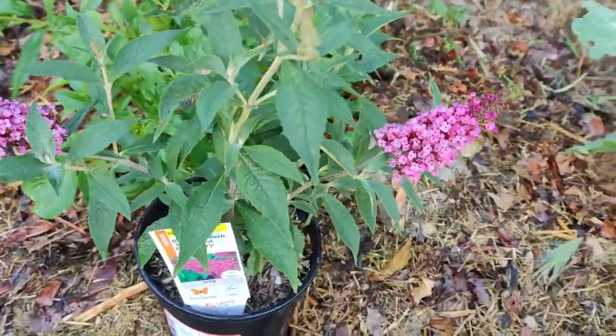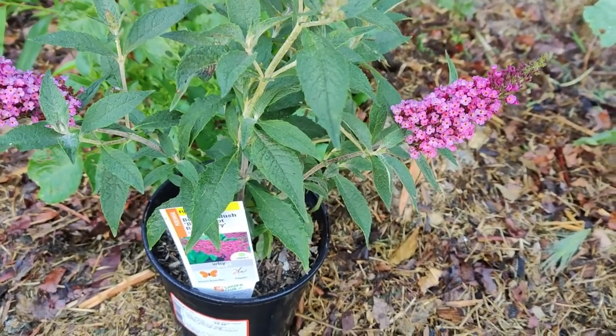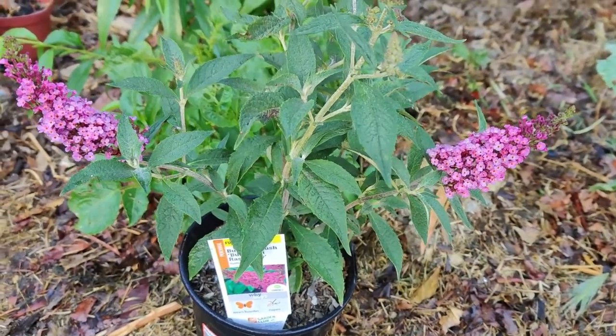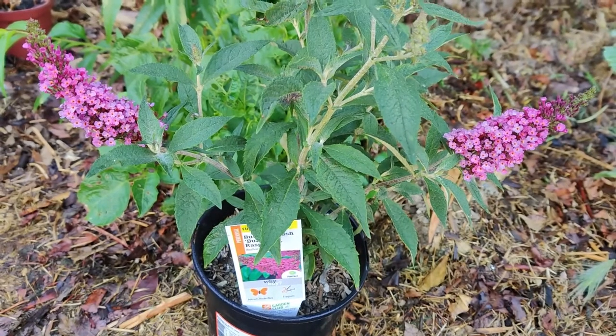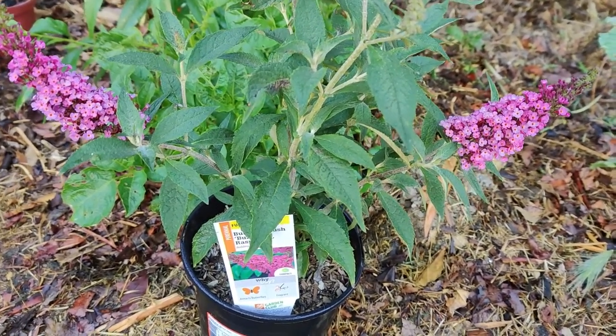Today we're going to talk about butterfly weed or blood flower — Asclepias, specifically Asclepias curassavica or A. tuberosa. There are several varieties. Milkweed is the monarch butterfly host plant.